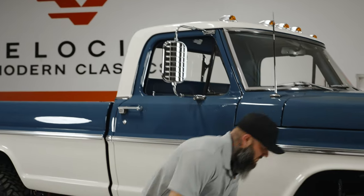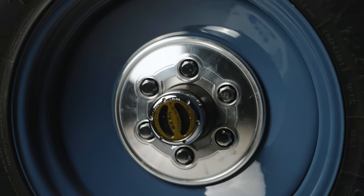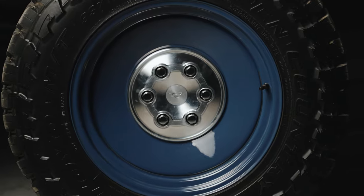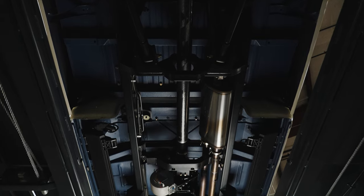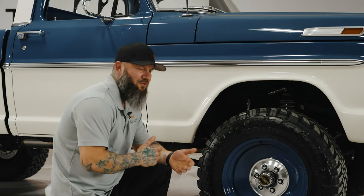Come down here and look at the wheels — 33-inch all-terrain tires, steel wheels painted blue to match the top. Got billet center caps that really tie this thing together. Looking through the wheel opening you can see coilover suspension, aftermarket chassis, spline sway bars. This thing rides like a dream.